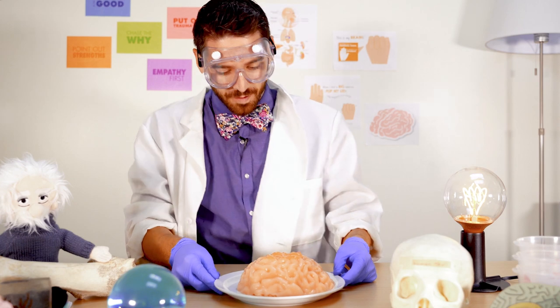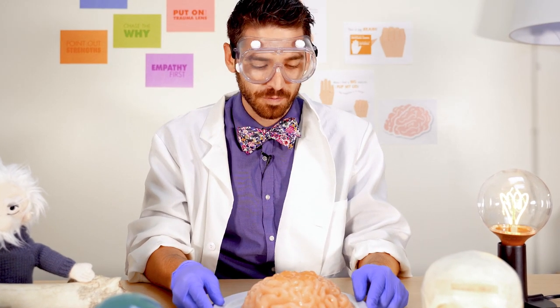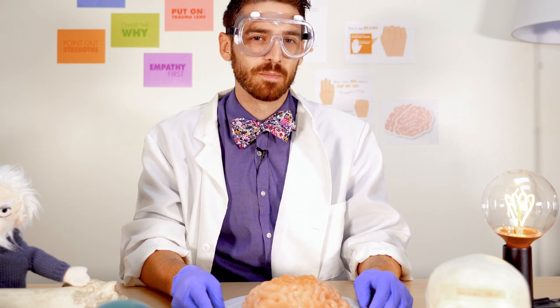The first part of the brain that develops is called the brain stem, and that's back here underneath this back end. This part controls basic functions that we need to survive, like heart rate, respiration, and blood pressure. Pretty important stuff.